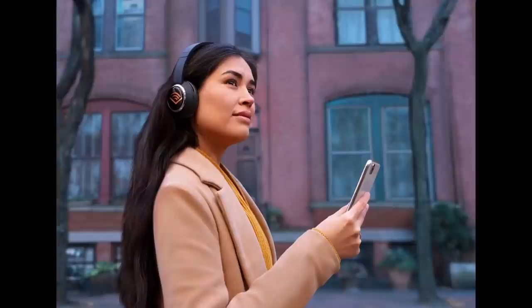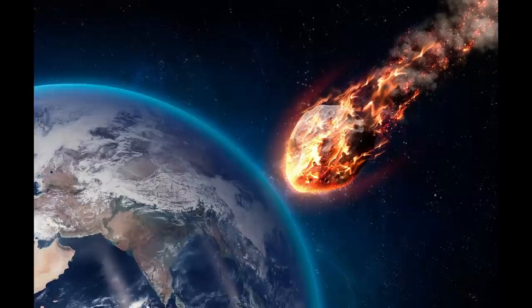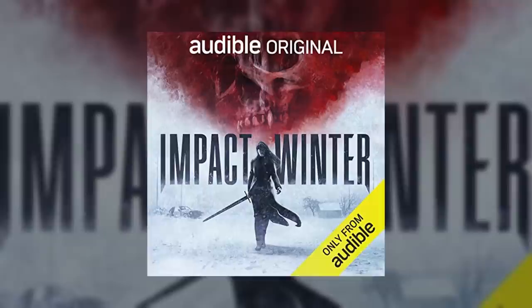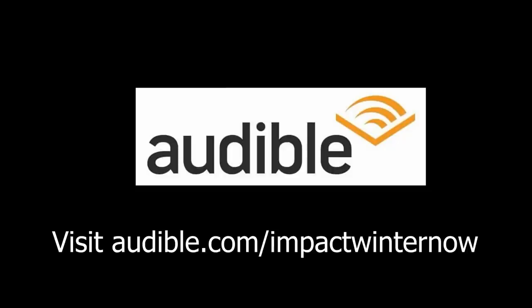Impact Winter is presented in immersive 3D audio that dares you to pop in your earbuds and listen in the dark. The story is set in the near future where a comet hits Earth and blots out the sun, with beastly vampires emerging in a sunless world. It follows two sisters — Darcy, a battle-tested vampire hunter trying to save the world, and Hope, who is desperate for life to be normal. Visit audible.com/impactwinter to check it out.